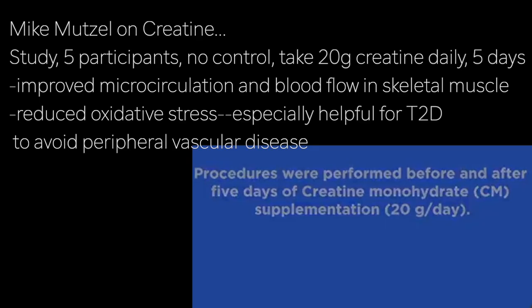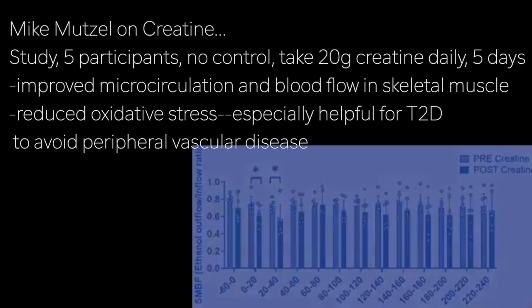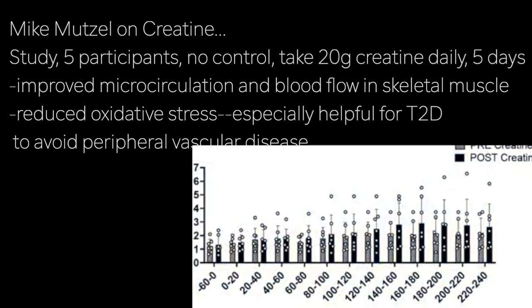As you will soon see from some quite fascinating images, just taking creatine for five days — a standard loading dose of 20 grams a day for five days — improved microcirculation and blood flow in skeletal muscle and also reduced some of the oxidative stress that is linked with poor circulation and poor blood flow.